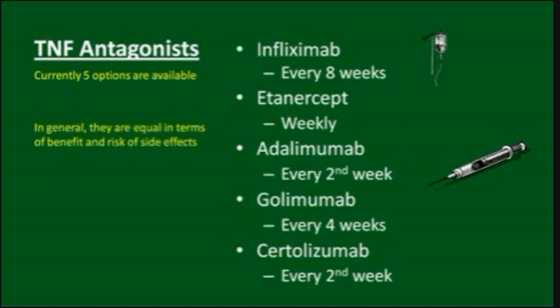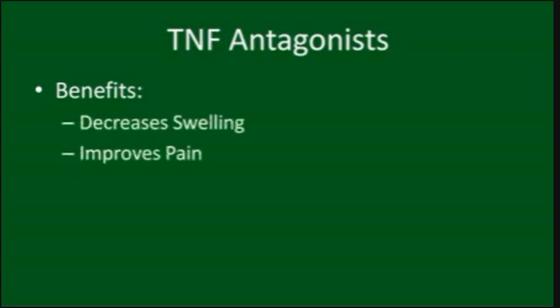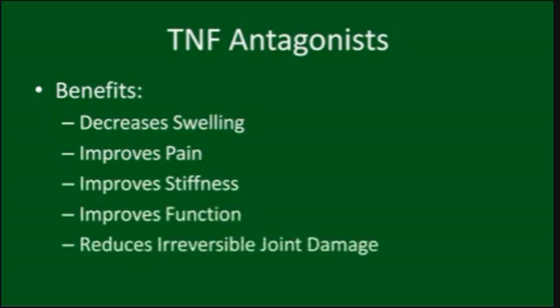To date, studies have not shown any significant difference to say any TNF blocker is better than the other. Further, potential side effects and precautions are all similar. The benefits of TNF blockers include improvement in resolution of joint swelling, less pain, decreased stiffness, better day-to-day functioning, and a decreased risk of developing irreversible joint damage.